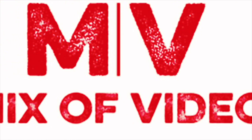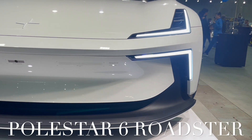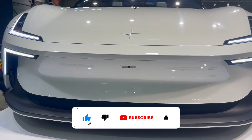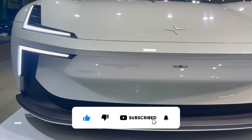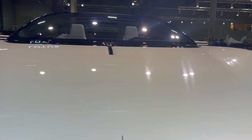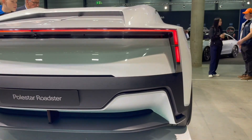Welcome to Mix-up Video Norway. Polestar adds its European launch of the Polestar 6 to the Oslo Motor Show.